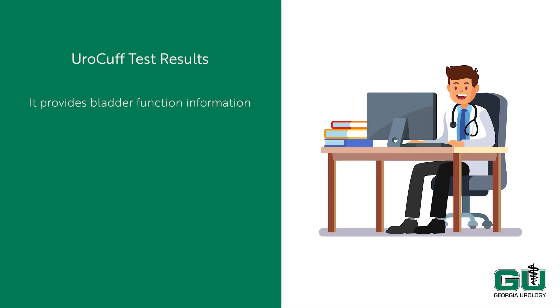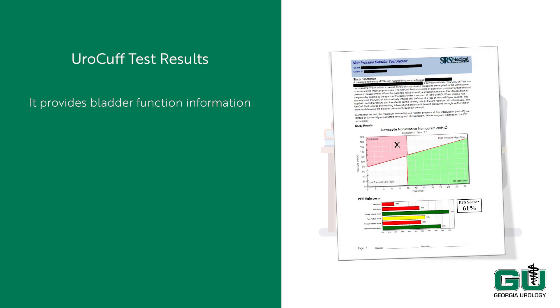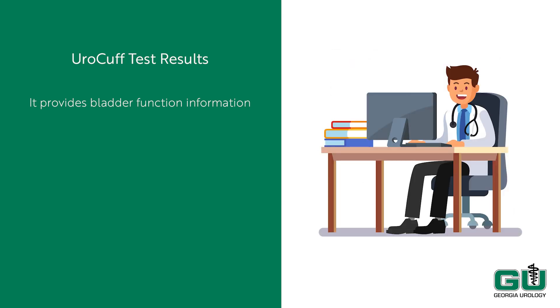After the ural cuff test, your doctor will receive a report on the results. The ural cuff will provide insight into your bladder's performance and health, which will assist you and the doctor in developing a clinical plan. The doctor will be looking for several data points from the test, including the relationship of how hard your bladder squeezes versus how fast urine comes out. The doctor will also consider how much urine you voided and how much was left over in your bladder after the void, as well as the chemistry of your urine. There are many contributing factors, all of which your doctor will discuss with you when developing the right care plan for you.